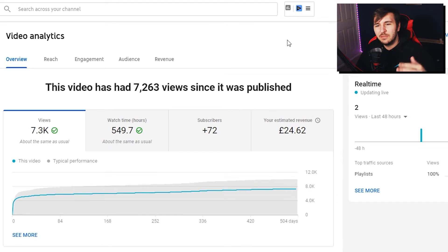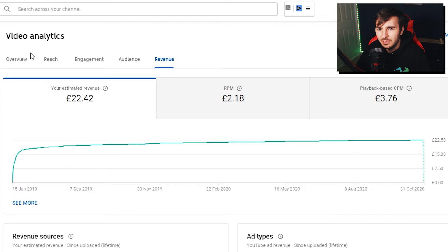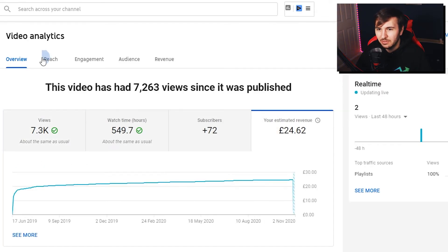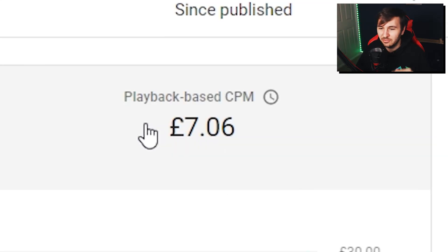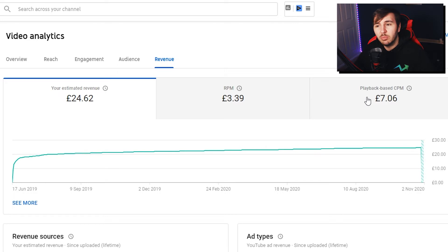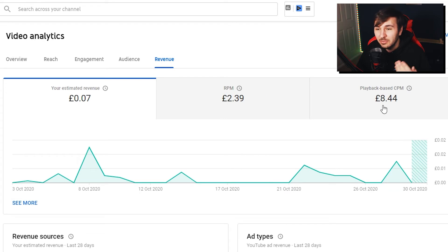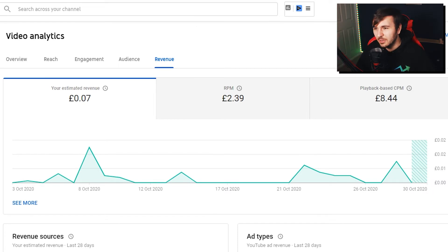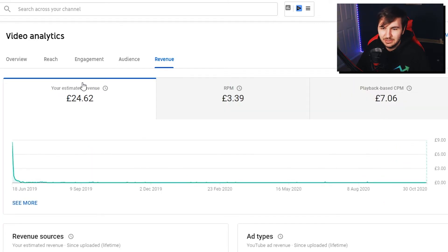Episode 5 is where things get interesting. This video had 7,300 views but it actually earned more money than episode 4 which had 10,300 views. If we jump into the revenue section, the playback CPM was £7.06 — so per 1,000 monetized views I was paid more on this video throughout its lifetime. The RPM was £3.39, which is £1.30 higher than my other videos so far. You can see that the CPM plays a big part in how much money you make, and it fluctuates on every single video.